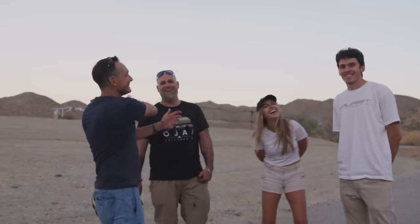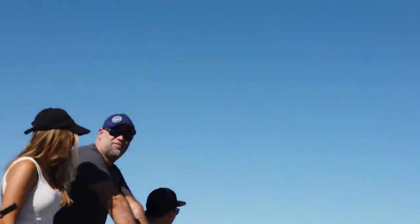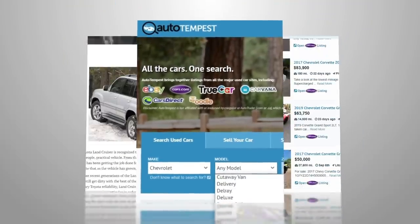Whether it's a factory hot rod or a project base for your next build, Autotempest.com is where you're going to find it. It saves you money — because it saves you time. It puts all the cars into one search: eBay Motors, Cars.com, and a dozen more other sites. All the cars in one search at Autotempest.com.